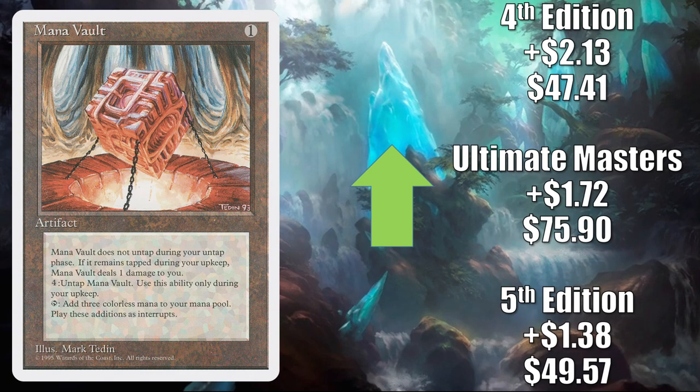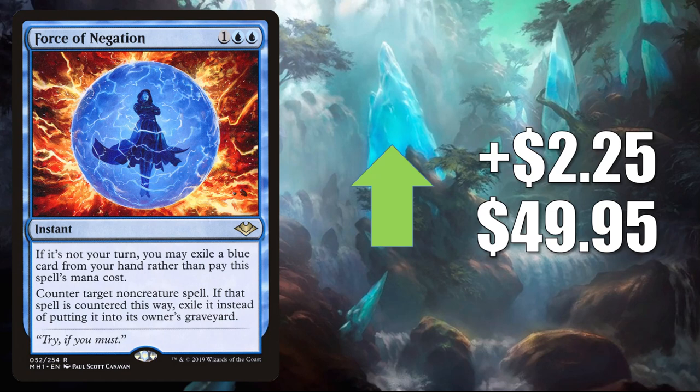Mana Vault — great Vintage card, great Commander card. 5th Edition up $1.38 to $49.57. Ultimate Masters up $1.72 to $75.90. 4th Edition up $2.13 to $47.41. Force of Negation — you might know this as a Modern, Legacy, or even Vintage card, but it has been seeing more Commander play, especially in competitive builds. It goes up $2.25 this week to $49.95.